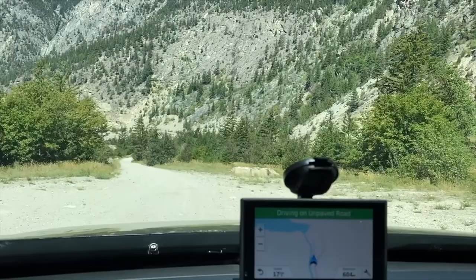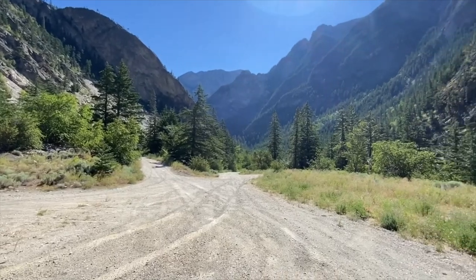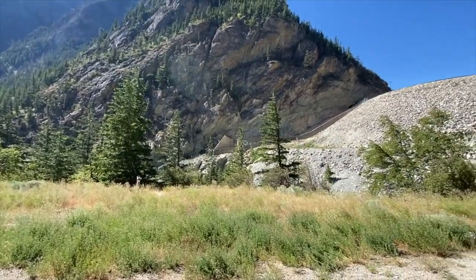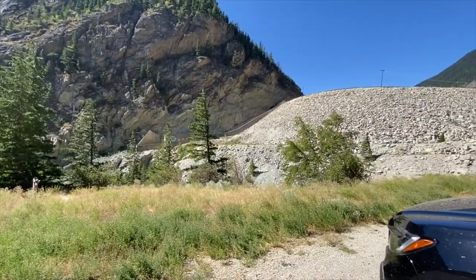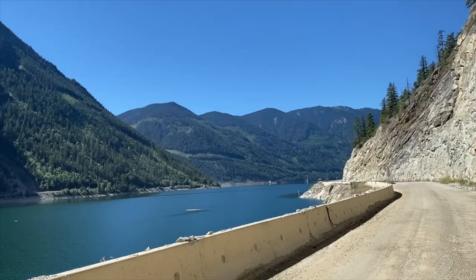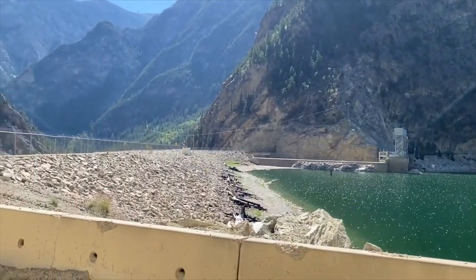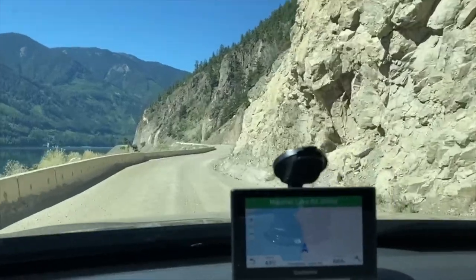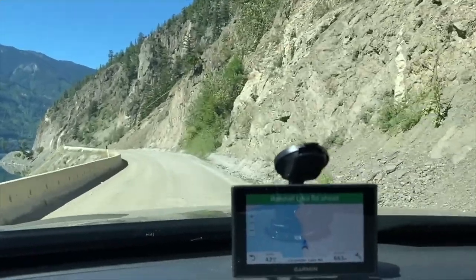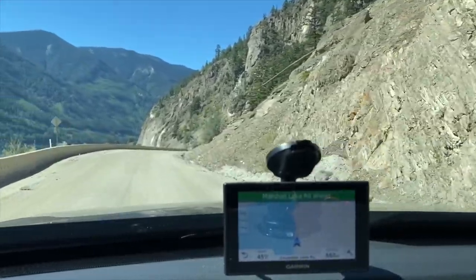Looks like we are at the Mission Dam — Mission Dam wreck site. I guess there's some tenting back here or something, but this was worth jumping out of the truck and getting some video that wouldn't be bumping up and down from the dash. And there is the dam. So we're on Carpenter Lake Road now, having decided not to go to Seton Portage — taking a hopefully even more scenic route around through Bralorne and Gold River.